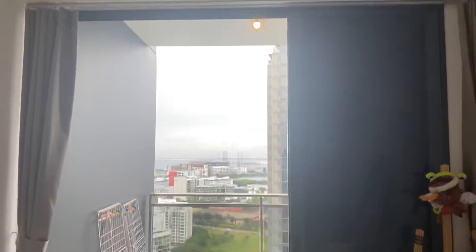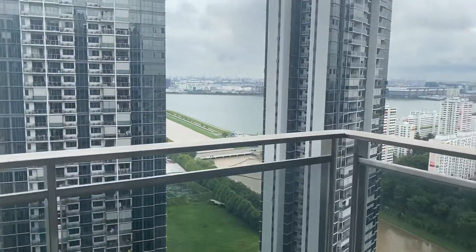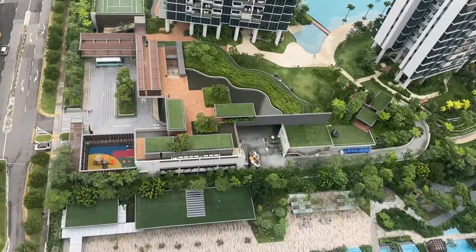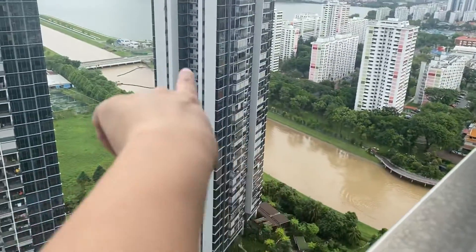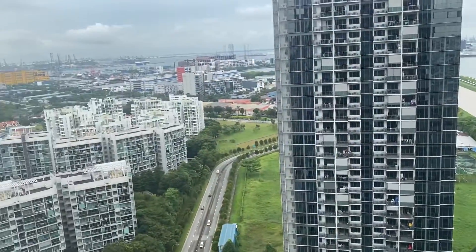There is also a ceiling fan here. This is a beautiful view — it's a Pandan reservoir view and sea view. And there is a very nice pool view also from below. That is a river leading to the reservoir and the lake, and the sea behind — that's a sea view.